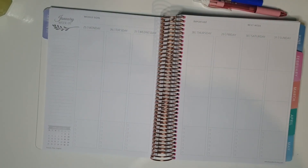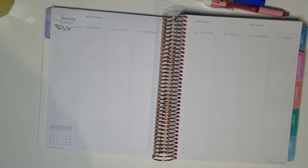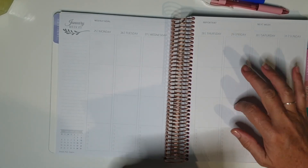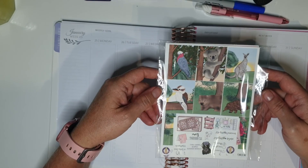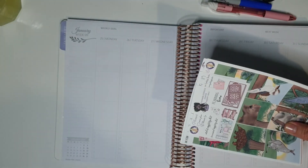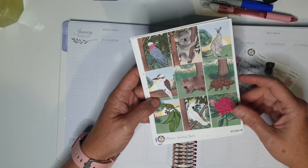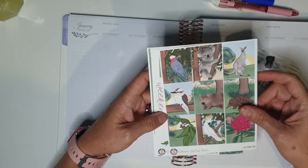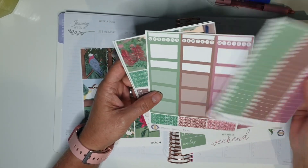Hi everyone, I am going to plan the week of the 25th to the 31st in my Bissell & Birch vertical planner, which is my memory planner. The 26th is actually Australia Day, and I have this beautiful kit here - absolutely gorgeous - it is from Planner Goddess Studio. It was actually the November mystery kit, but it is just perfect for Australia Day with all these beautiful Australian animals and gum trees.